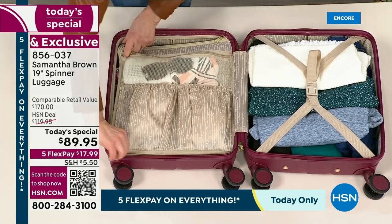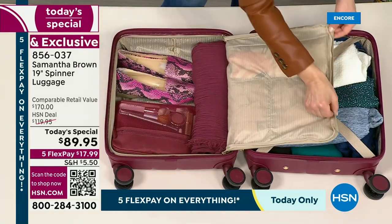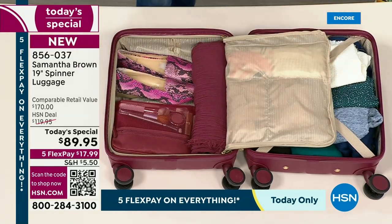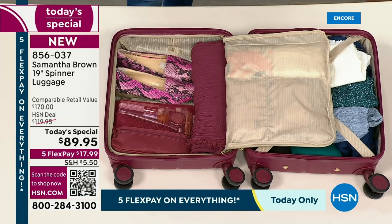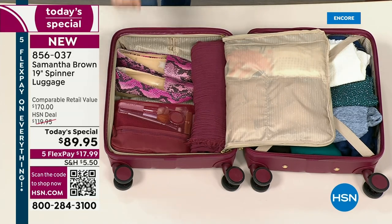It's really easy to reach in and get anything. This is a zipper divider — open it up and look at that organization. It's like having three compartments. So here I've got some shoes and also my organizer, which is back in all colors matching the today's special.